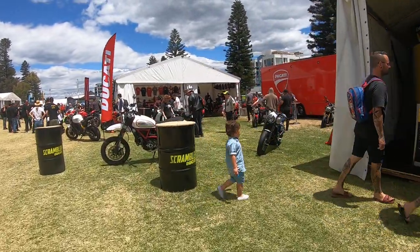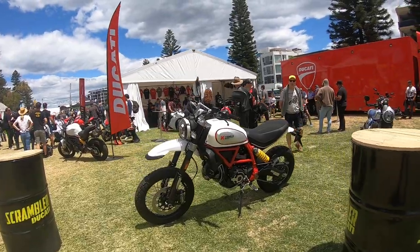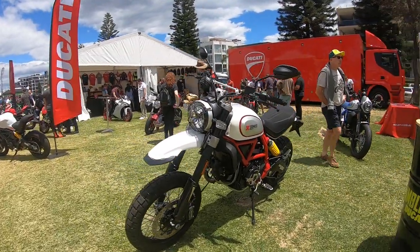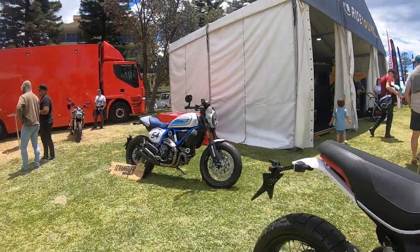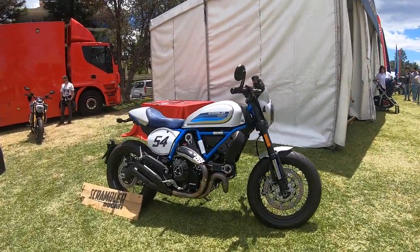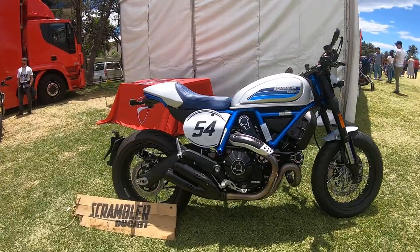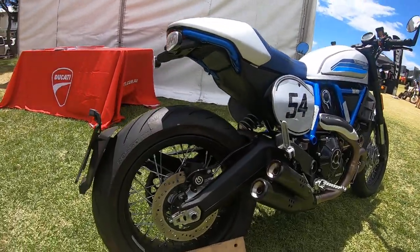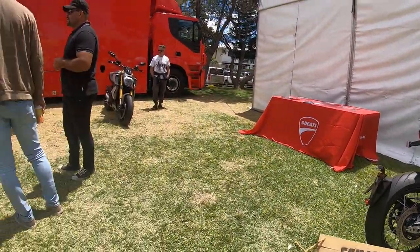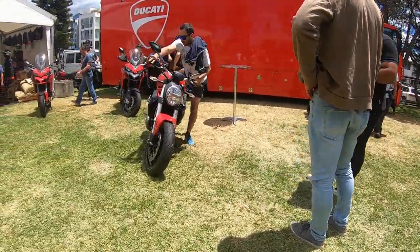We've got the Ducatis around here. The Ducati Scrambler looks very nice. Another Ducati Scrambler — I'm not sure if this one is custom or not but I really like it, especially with the spoked wheels. We also have a Ducati Monster.